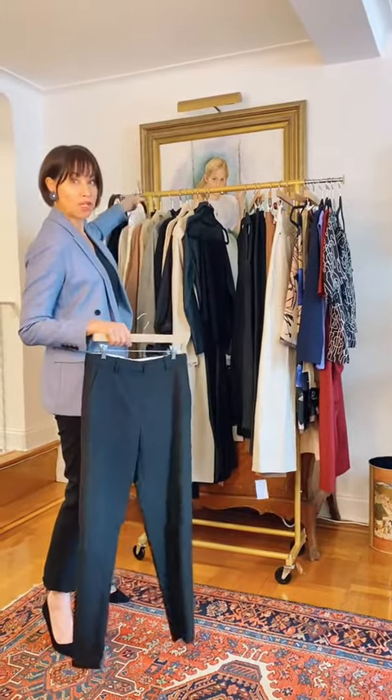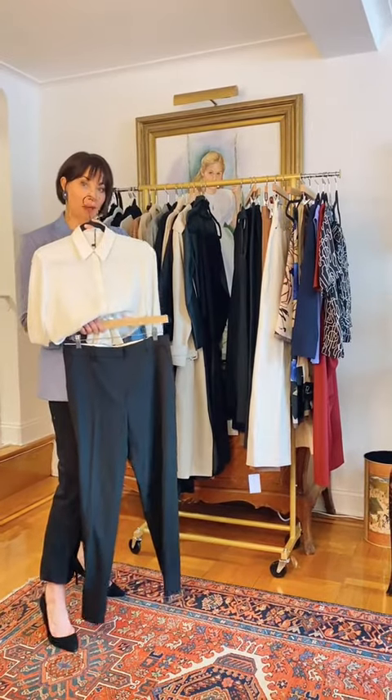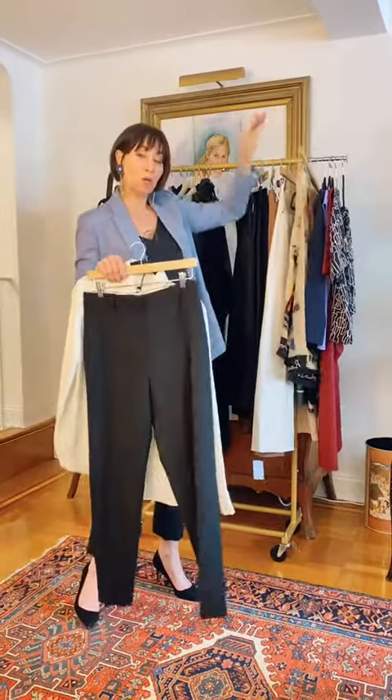The first way, you can wear it super dressy with your black pump and a beautiful silk top and a black belt, and you might even add a scarf to pull it all together.